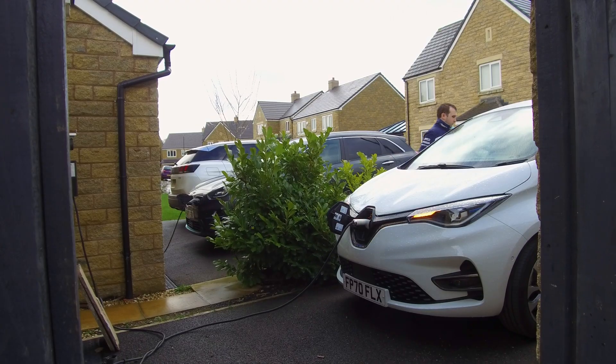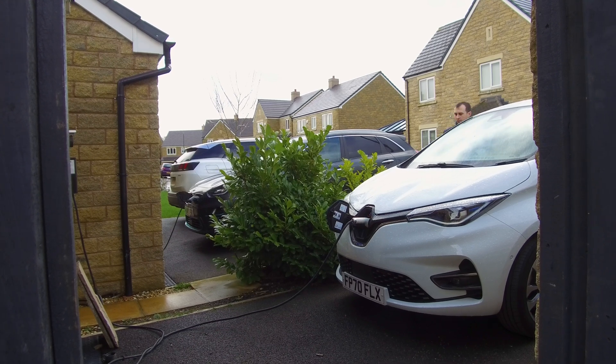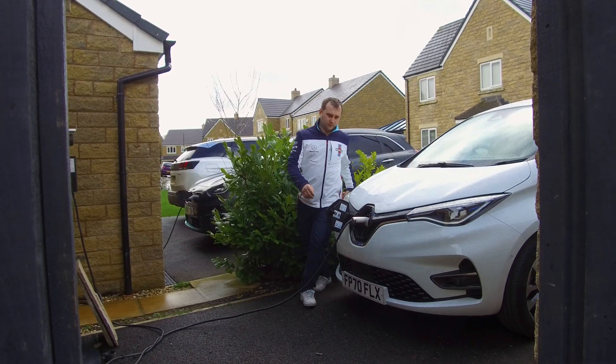If you don't have solar and you don't have a battery but you have an electric vehicle, then Go is likely going to be one of the best deals around for you with Octopus Energy at the moment. There are a couple of caveats — if you have a compatible car API or a compatible charger, you could probably go on Intelligent.